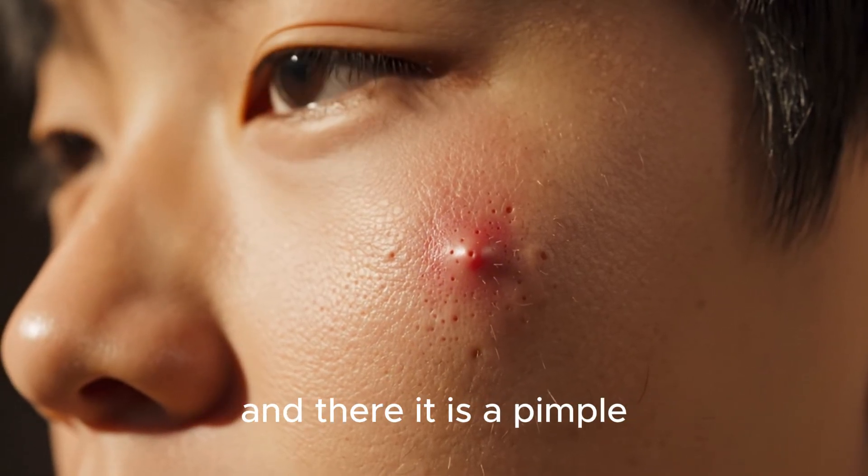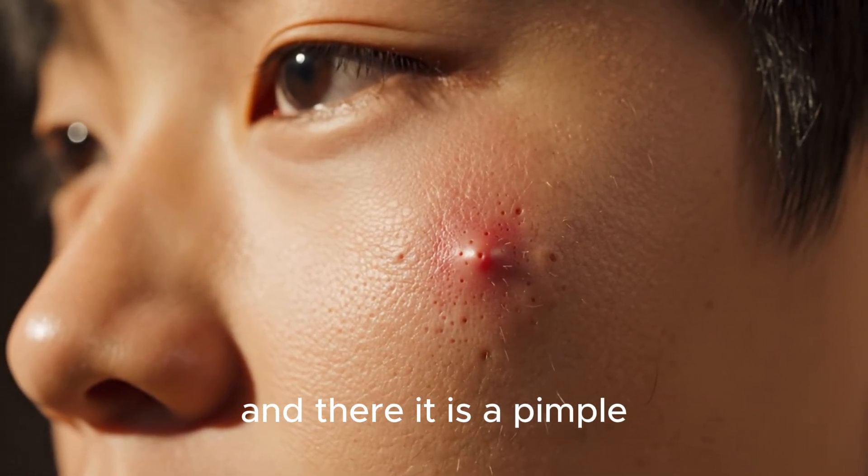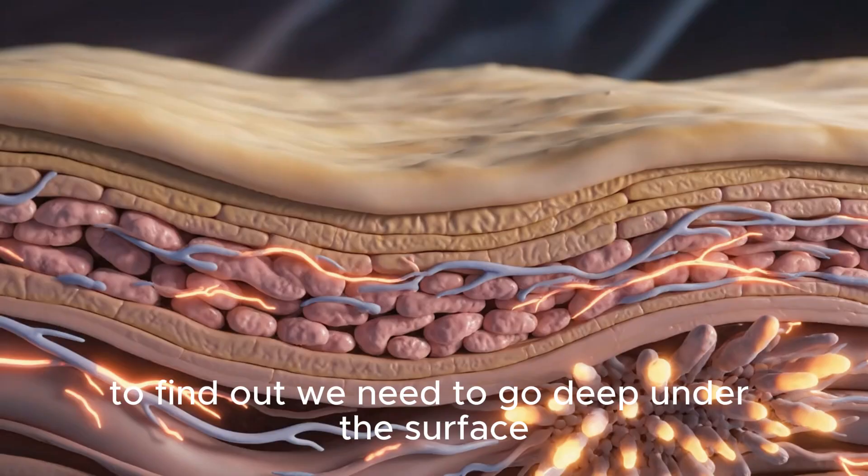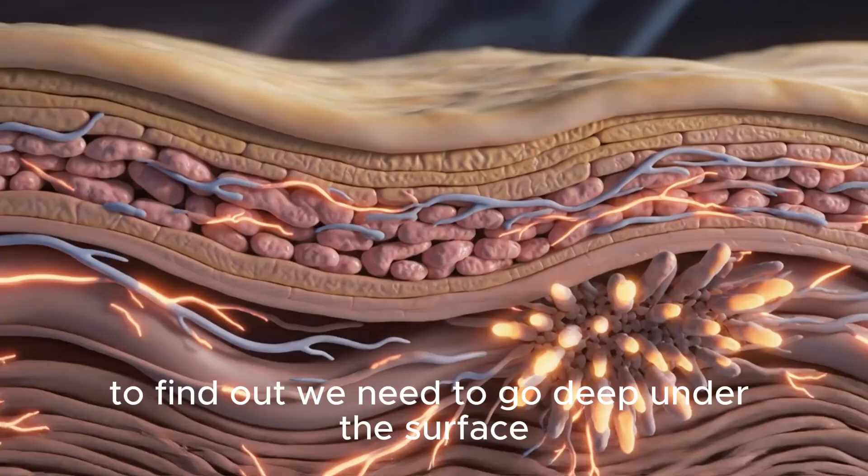You wake up, look in the mirror, and there it is — a pimple. But what's really going on beneath your skin? To find out, we need to go deep, under the surface.